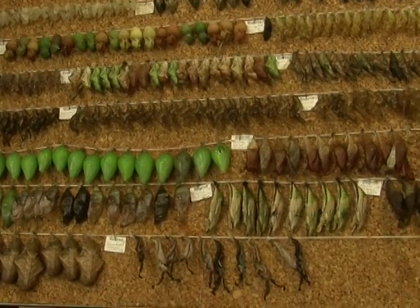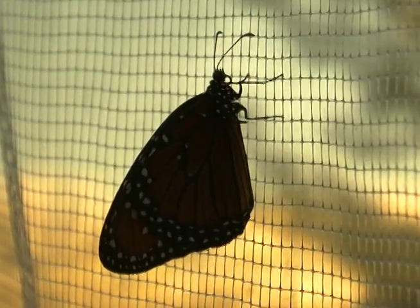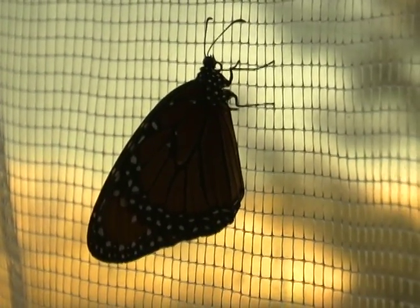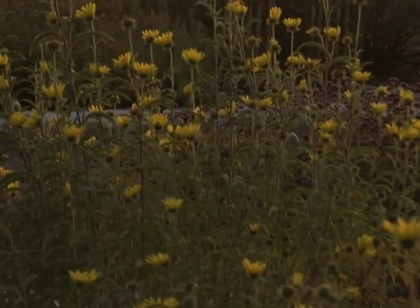There are only a couple types of butterflies that migrate here in the U.S. One is the very common monarch butterfly, and we generally see them coming through Colorado in the months of September and October.